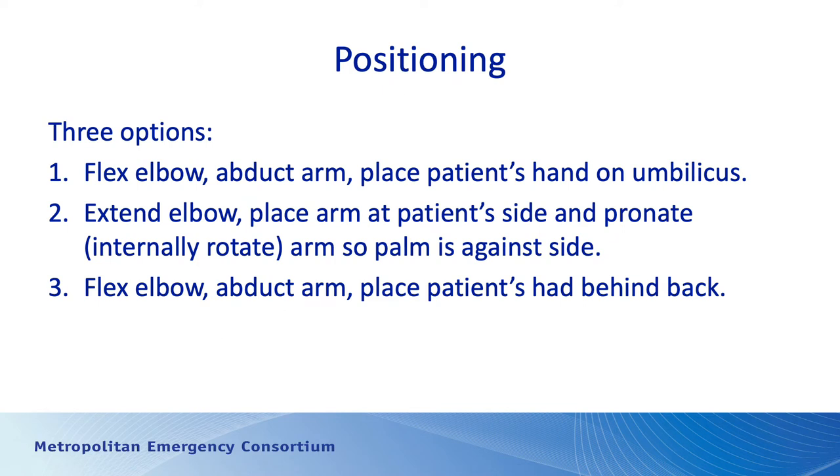If we're talking about correct placement, the first thing we have to think about is how do we position the arms so we find the humeral tuberosity, which is the spot where we want to place the IO. There are three options — all of them essentially rotate the humerus inwards so the humeral head and the humeral tubercle are much easier to palpate. One option is to flex the elbow and rotate the arm so the patient's hand is sitting on their abdomen or belly button. Another option, if the patient can't bend the elbow, is to extend the arm but supinate it so the palm is on the patient's hip, which also internally rotates the humerus and moves the humeral tubercle more lateral and not posterior.